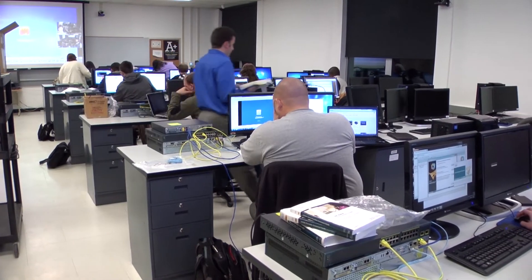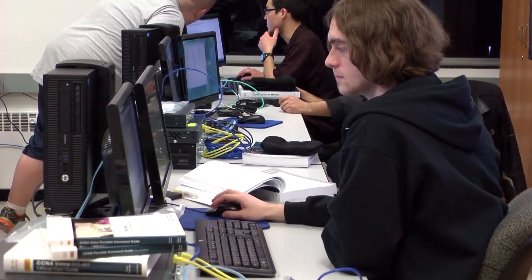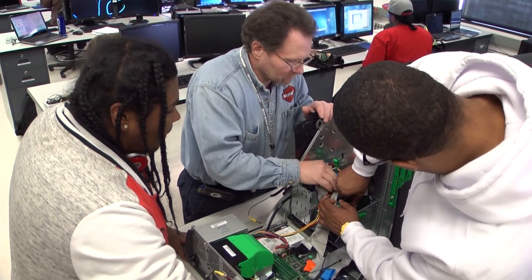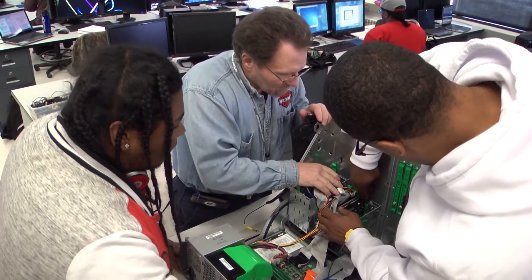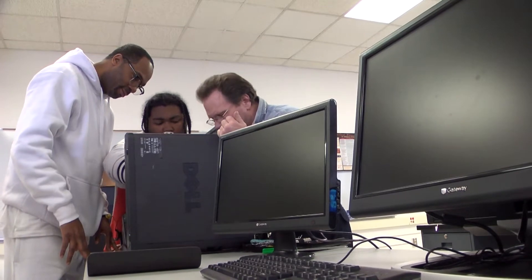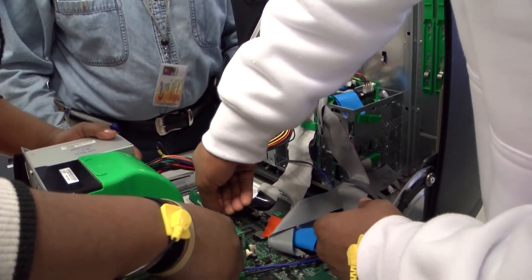Students of Gateway Technical College's IT program have their choice of five different degrees, each specializing in a unique area of the IT field. The first program is computer support specialist, and this is a program you would go into if you really love tinkering with computers and also like helping people and educating them on how to use them.